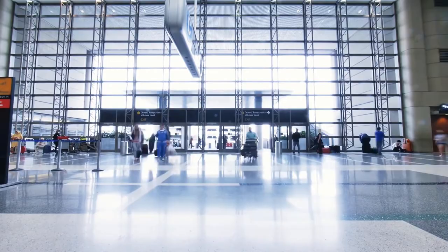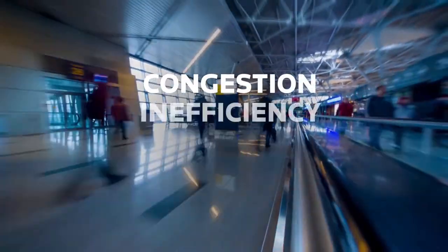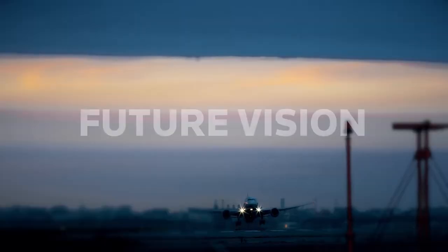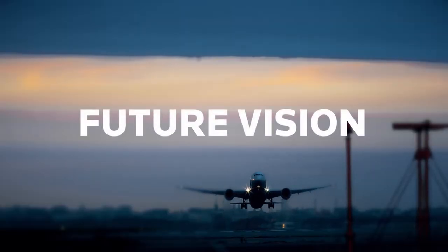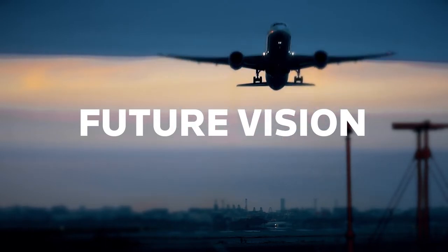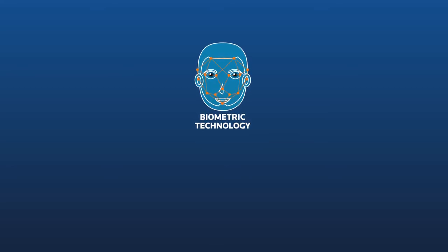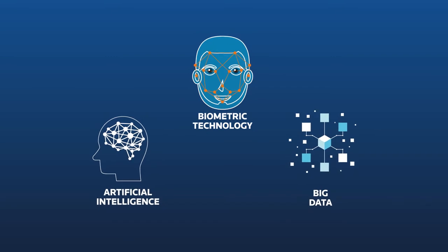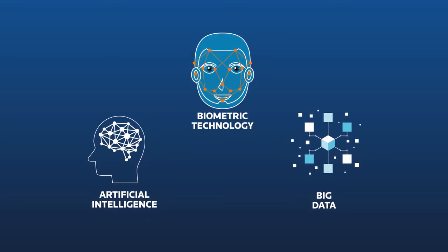Airports across the world are busier than ever. Travel can be chaotic, inefficient, unenjoyable, and at times unsafe. But NEC, global experts in information communications technology, has a vision of how this can change. Its world-leading biometric technology, combined with artificial intelligence and big data, is transforming the way we travel.